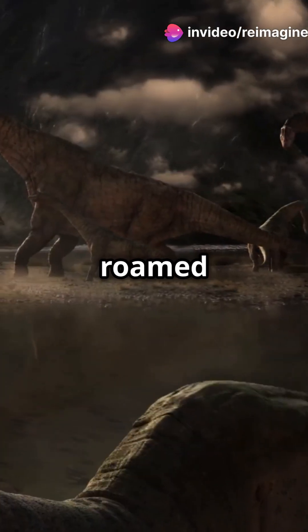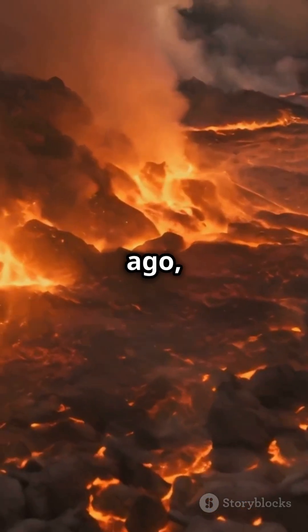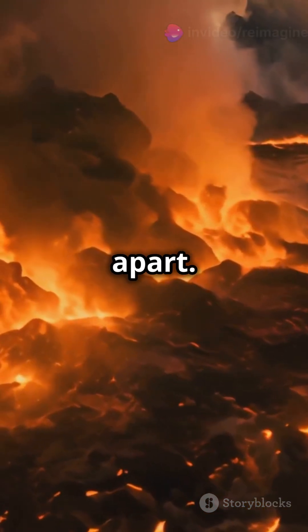Dinosaurs and other creatures roamed freely, with no borders to stop them. Around 200 million years ago, volcanic activity and shifting tectonic plates began tearing Pangaea apart.